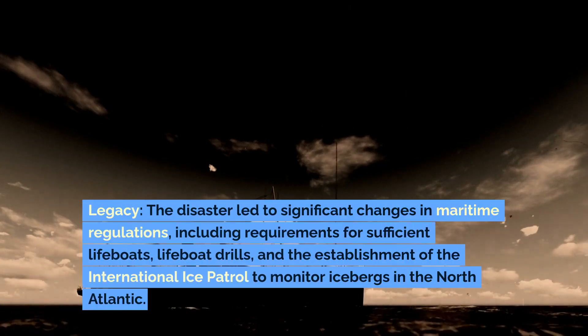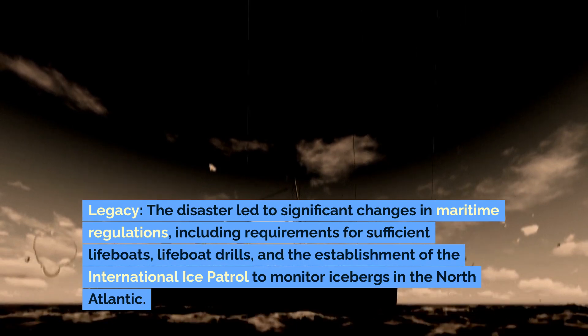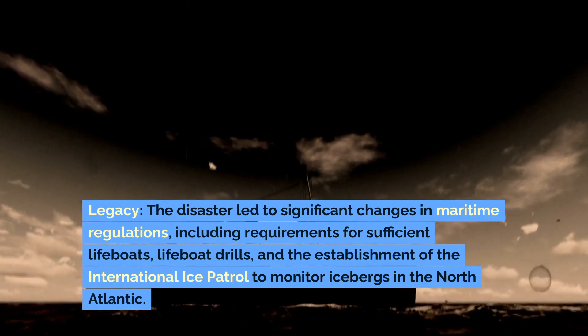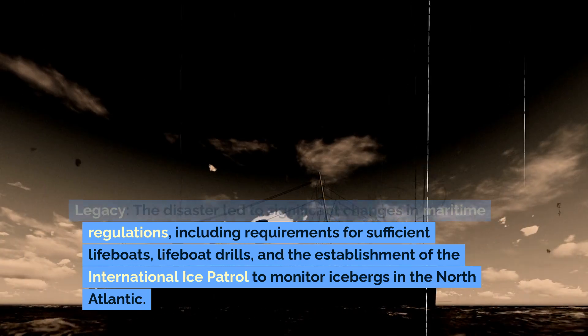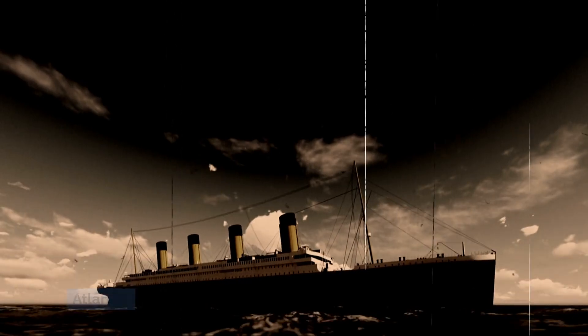Legacy: The disaster led to significant changes in maritime regulations, including requirements for sufficient lifeboats, lifeboat drills, and the establishment of the International Ice Patrol to monitor icebergs in the North Atlantic.